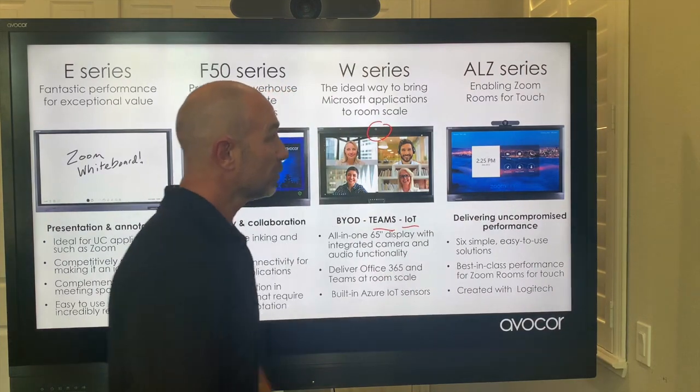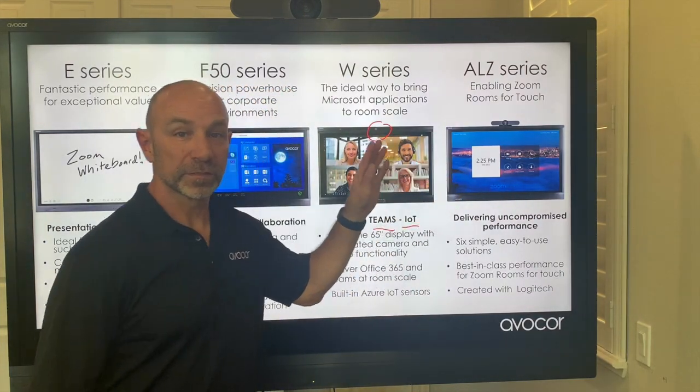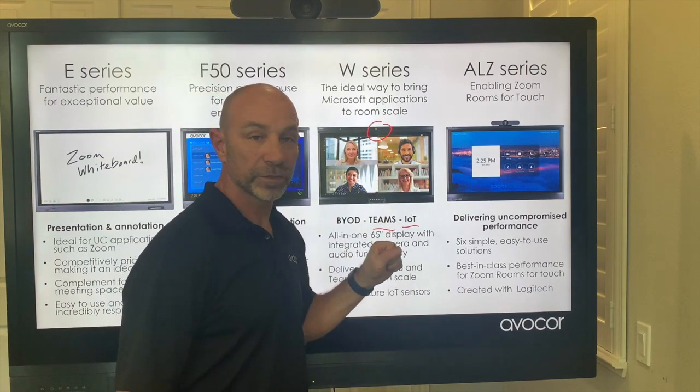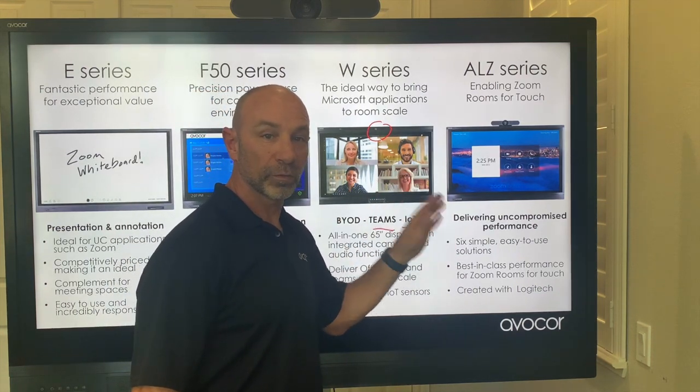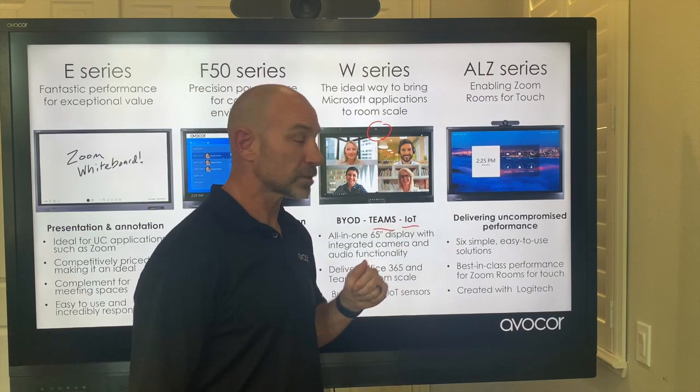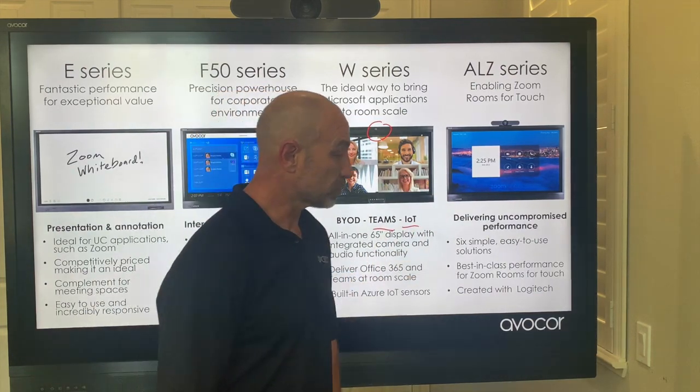Next up, the ALZ — in partnership with Logitech — is designed just for Zoom Rooms for touch. These are six simple SKUs that are open, out-of-the-box, and deployed quickly and conveniently with the best quality audio and visual system out there, creating a great partnership with Logitech.